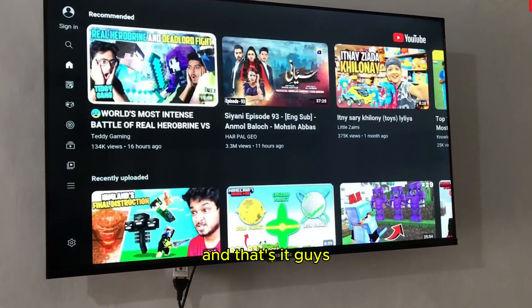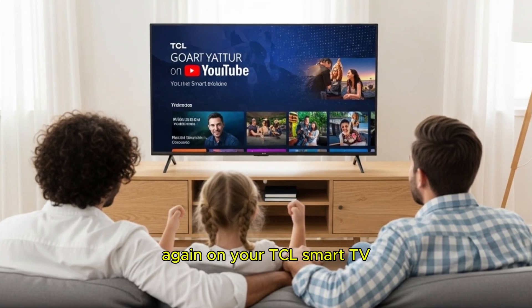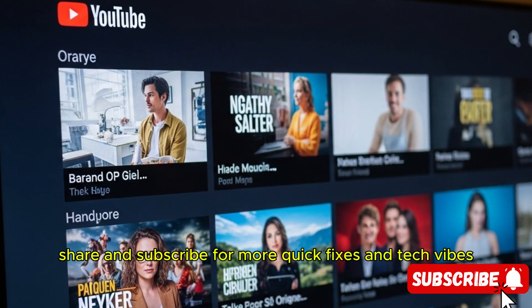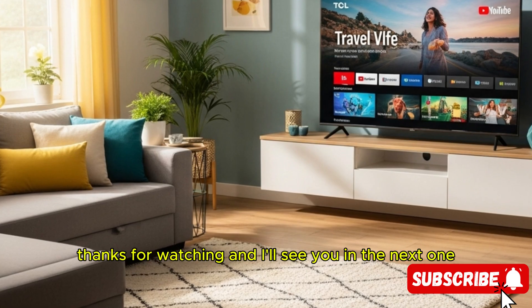And that's it, guys. These simple steps should help you get YouTube working again on your TCL smart TV. If this video helped you, make sure to like, share, and subscribe for more quick fixes and tech vibes. Thanks for watching, and I'll see you in the next one.